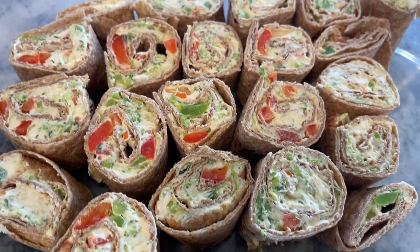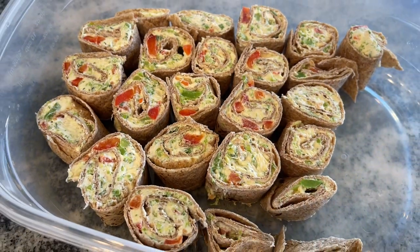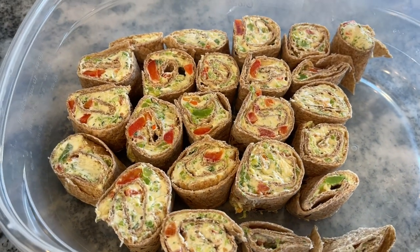Here's the finished product. These were gone within a couple of days — they're just so easy to pop out as a snack, and they're so delicious and fun.